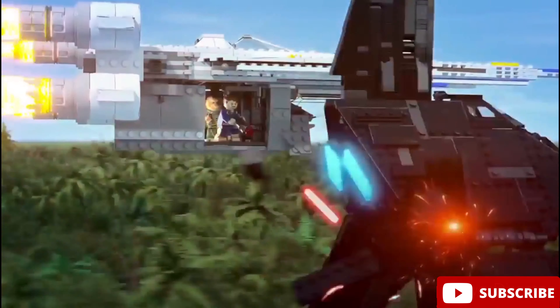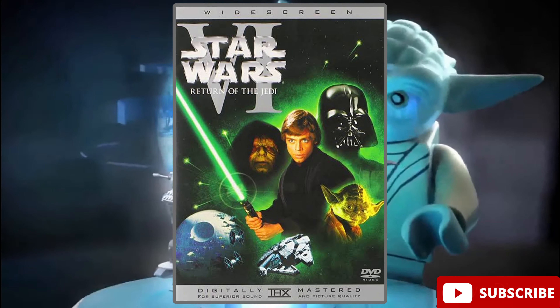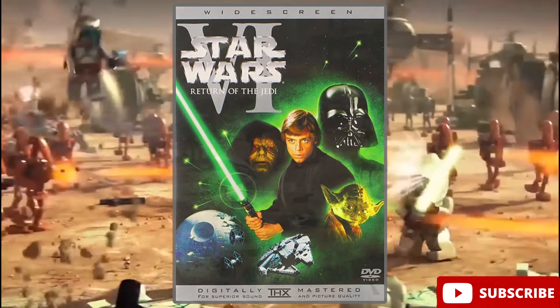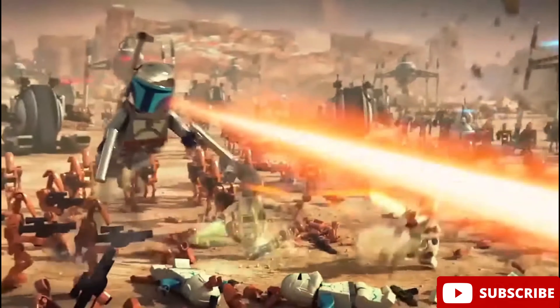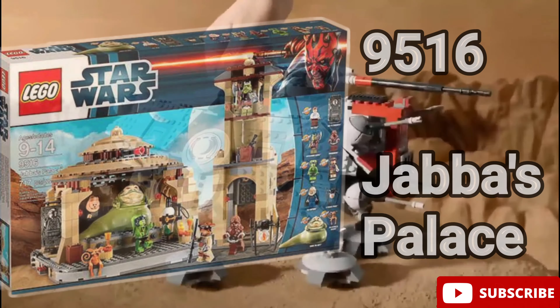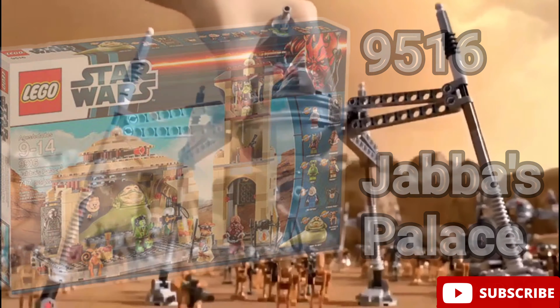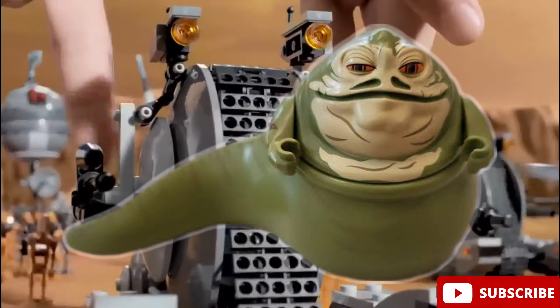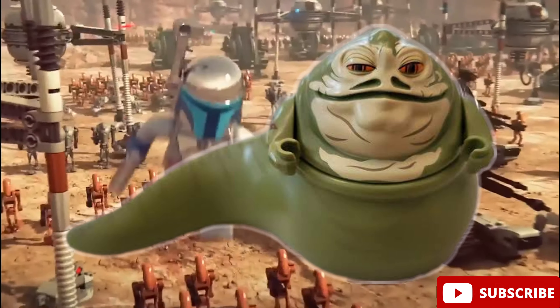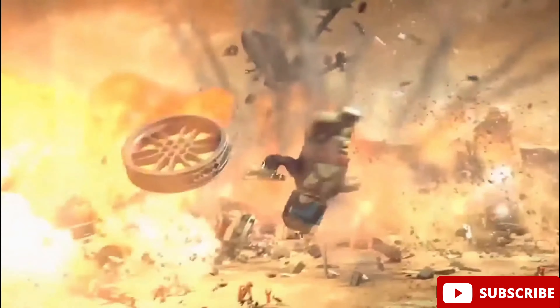And finally we have Star Wars Episode 6, Return of the Jedi. The best minifigure from this movie is for sure the Jabba the Hutt minifigure. This one came out in 2012 in LEGO set number 9516, Jabba's Palace. This figure is so detailed, it has an exclusive mold to it, and it's one of the best characters from the Star Wars saga. So for sure this one is the best minifigure from this movie.